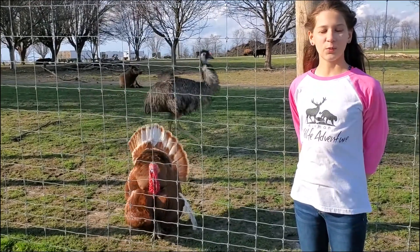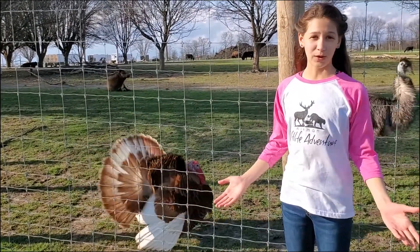Today we are at Aikman's Wildlife and Adventure Museum, or Wildlife Park.